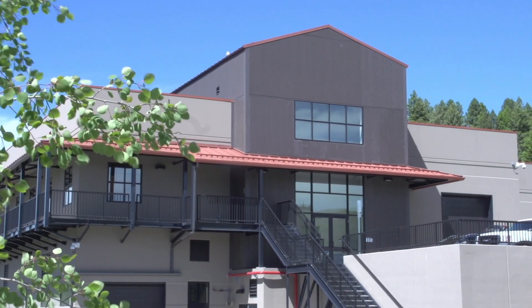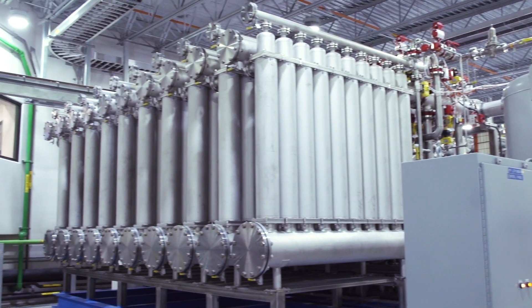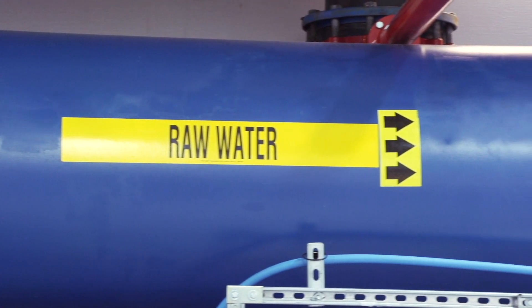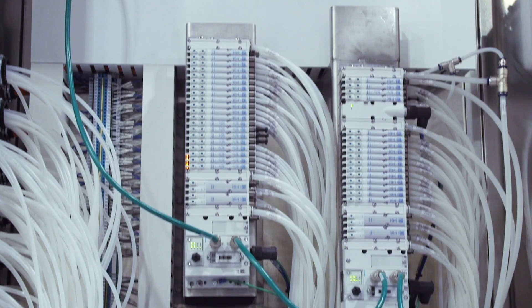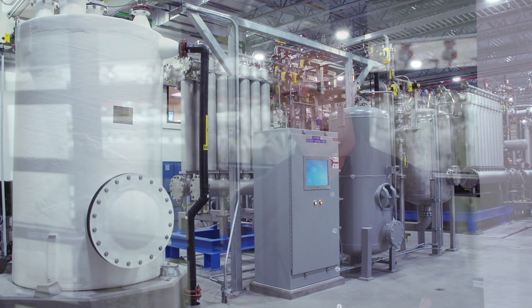We went to several manufacturers and finally went with Aqua Aerobics because they have a very good product, especially the ceramic membrane. We could have up to 75 psi on the raw water side of the membrane, which allowed us to maximize the gravity flow through this plant — a huge advantage from a power savings point of view. It's a very inexpensive plant to operate.